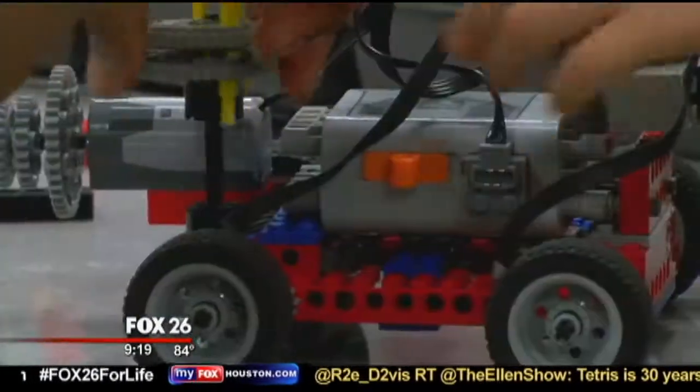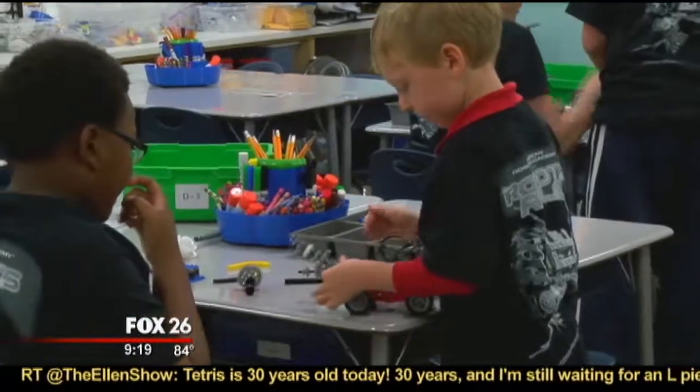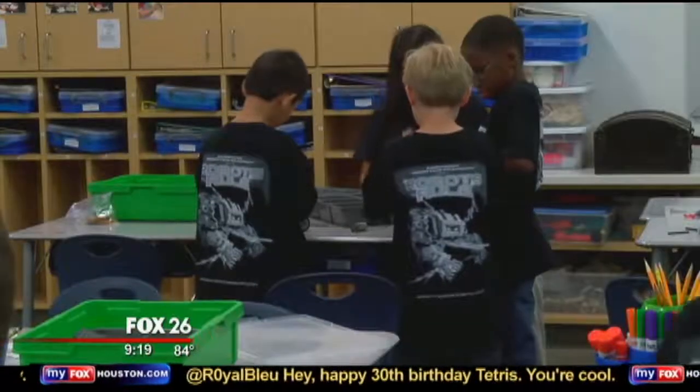A lot of parents will actually say to us, we want our child to take this class simply because they'll learn some social skills. They learn how to work together, they all have roles. We just use robotics as the medium to get kids to be interactive and working with everybody else.